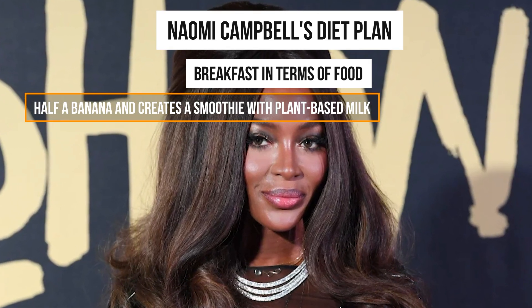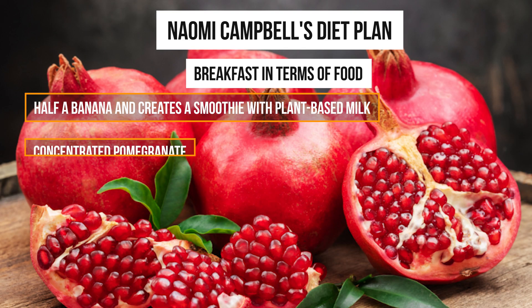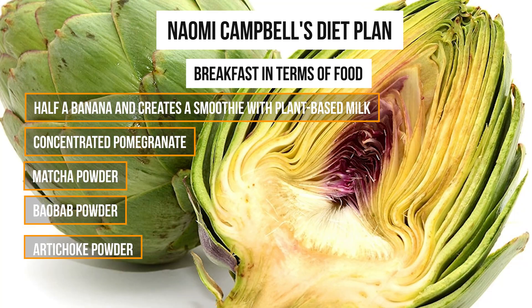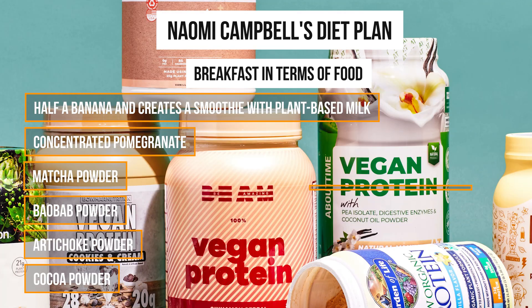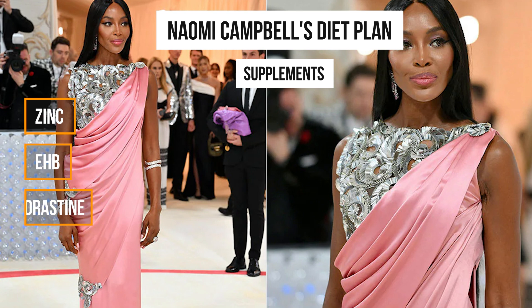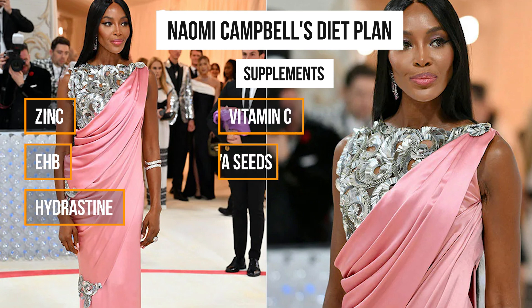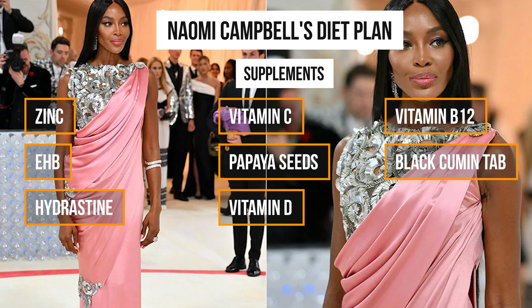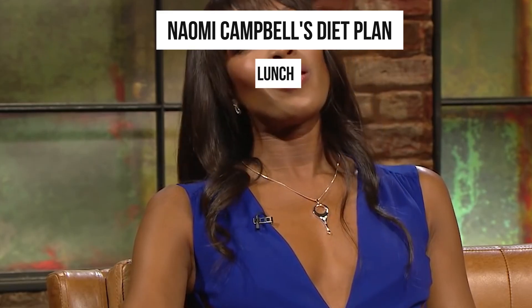In terms of food, Campbell eats half a banana and creates a smoothie with plant-based milk, concentrated pomegranate, matcha powder, baobab powder, artichoke powder, cocoa powder, vegetable protein powder, and moringa powder. She also takes a lot of supplements including zinc, EHB, hydrostene, vitamin C, papaya seeds, vitamin D, vitamin B12, black cumin tablets, and multivitamins.